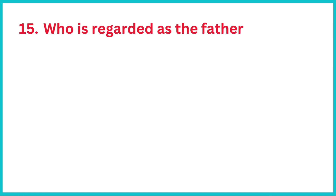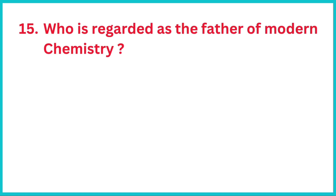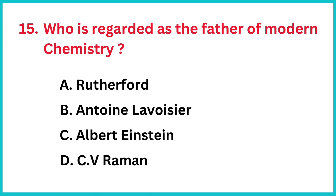Who is regarded as the father of modern chemistry? The correct answer is option B, Antoine Lavoisier.